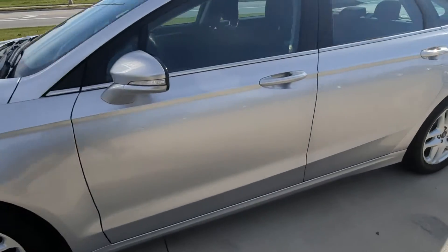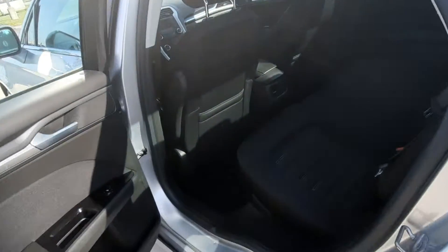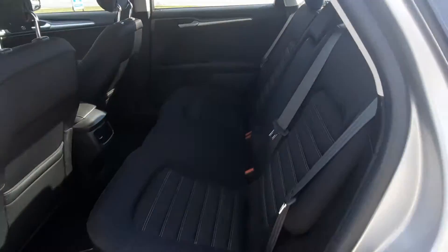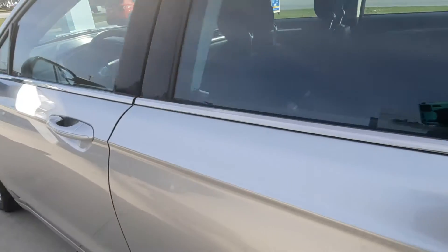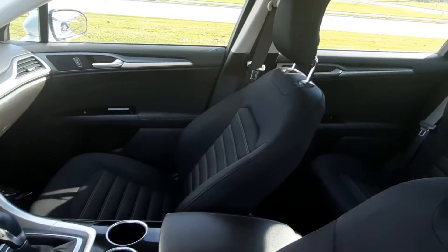We'll take a look at the inside. Back seats are in good shape. Front seats look good.